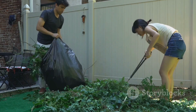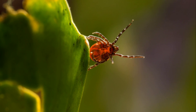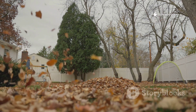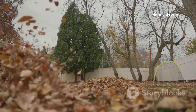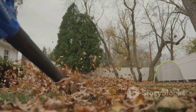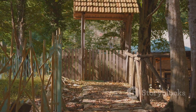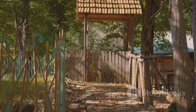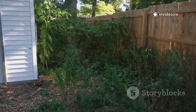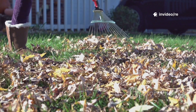Next, it's time to clean up the clutter. Ticks love hiding in piles of leaves, brush, and yard debris. Clear away fallen leaves and any piles of wood or brush where ticks — and the small animals that carry them, like mice and chipmunks — might hide. Pay special attention to the edges of your yard near wooded areas, stone walls, or ornamental gardens. These transitional zones are prime real estate for ticks, and by maintaining a tidy yard you remove their hiding spots.